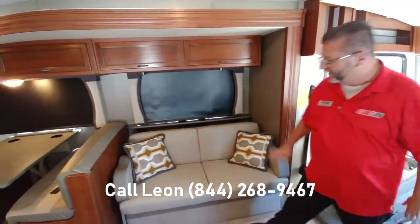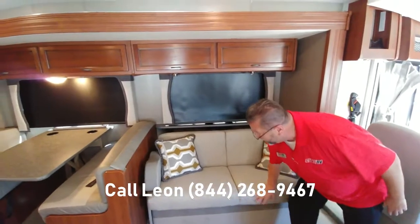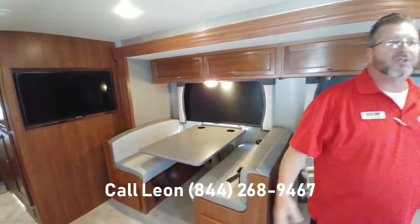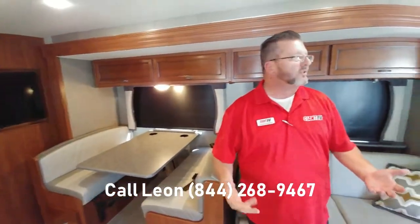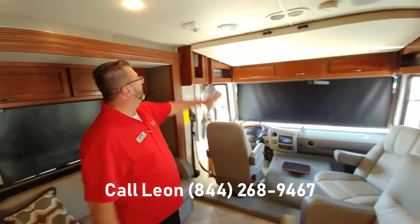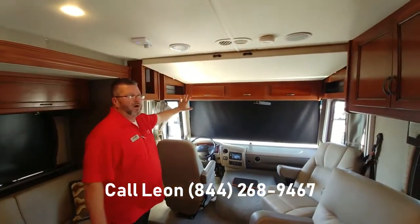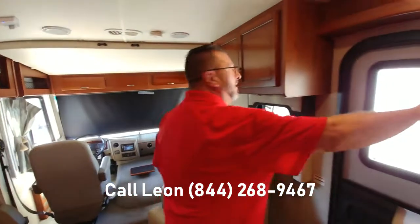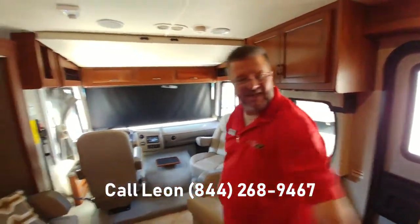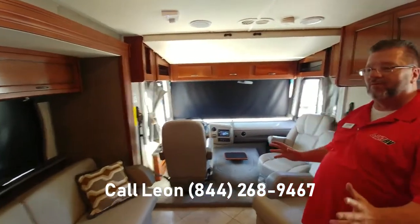Ultra leather throughout. You have a sleeper sofa right here, and this booth easily comes down and makes another bed. What I like about today's modern coaches is you don't have to get a Class C to be able to sleep your family. They have a drop-down bunk that comes down right here, and it makes it very easy to sleep. You can have two, four, six, eight people in this coach with no problem whatsoever.